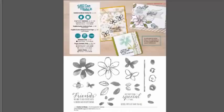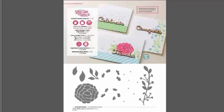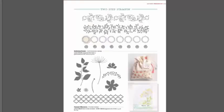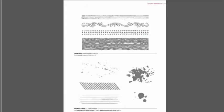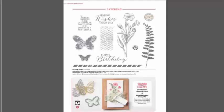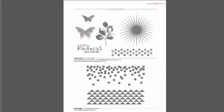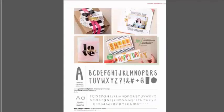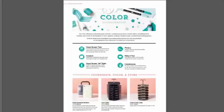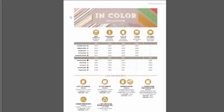Beautiful stamp sets that allow for lots of coloring and beautiful work with our blender pens and aqua painters — a very realistic or watercolor look, simply with ink direct to the stamp and image. Go back through and look at all the little ideas on these cards, from the pom poms to how they use the trim. Lots of returning favorites too.